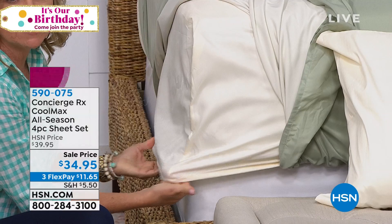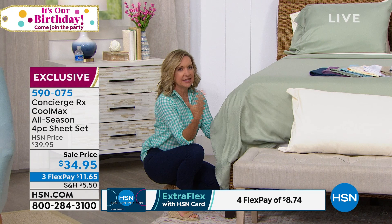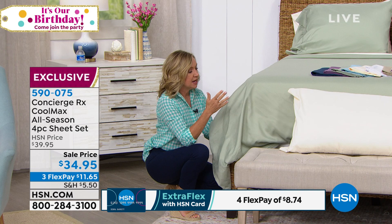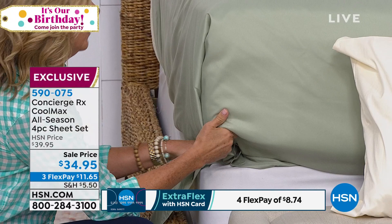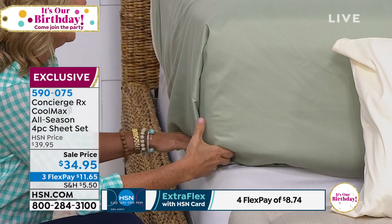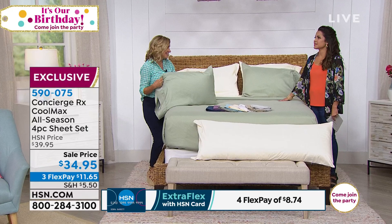A lot of times people see microfiber and, because it's a man-made fiber, shy away from it because they're worried about breathability and heat. The Coolmax incorporated with the microfiber — 20% Coolmax fibers and 80% microfiber — actually brings breathability and moisture wicking enhanced even more so than cotton. If you are that natural fiber person but want a performance-driven sheet that's wrinkle-resistant, fade-resistant, shrink-resistant, and super soft right out of the package with no break-in, that's where these Coolmax sheets have really come in handy.